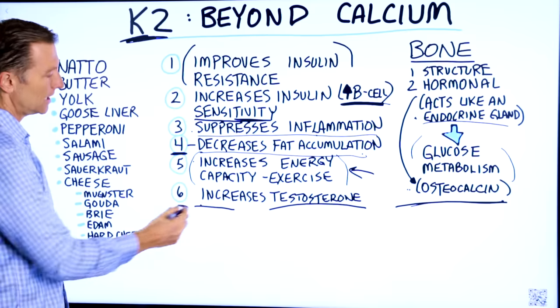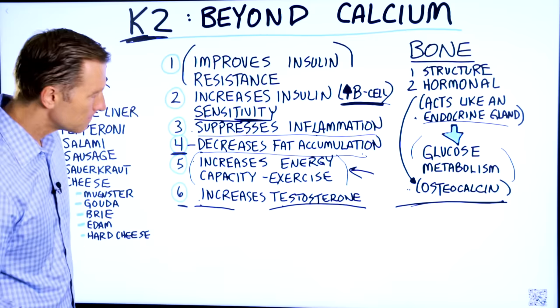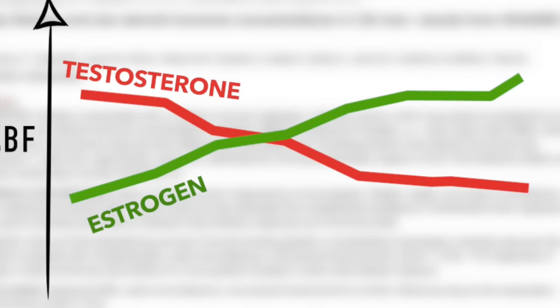And number six: it can even increase testosterone. Now, if you're female, it's not going to increase testosterone beyond your normal levels — it's just going to help balance testosterone.